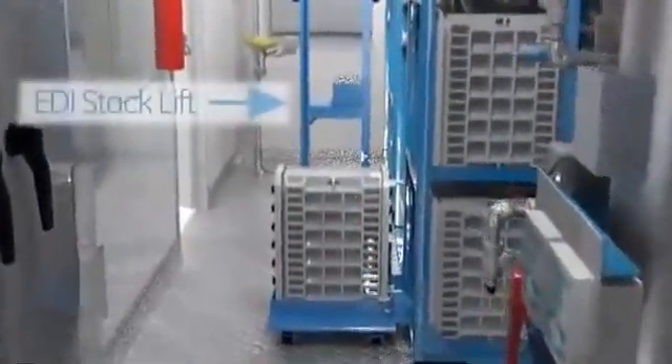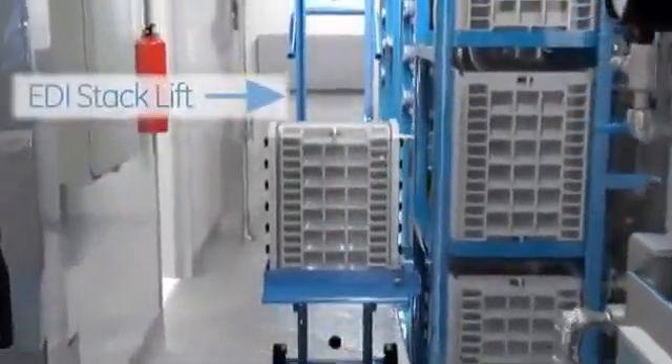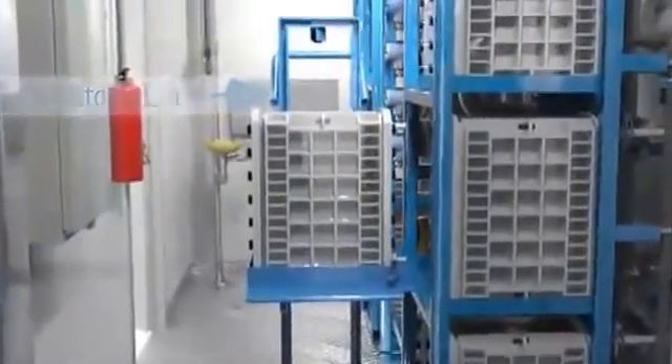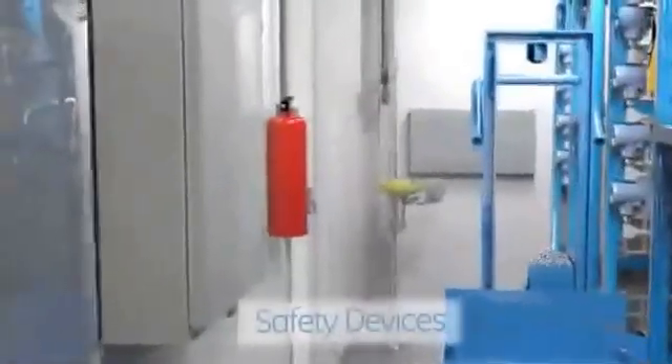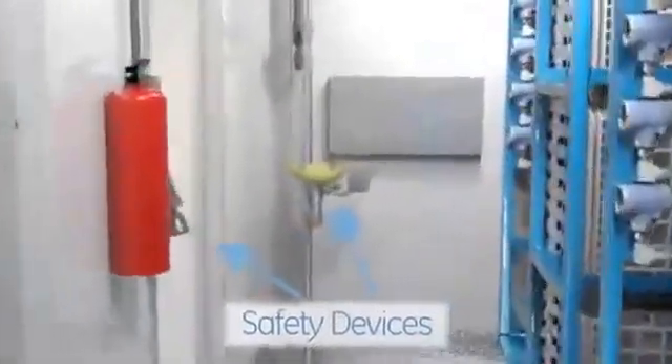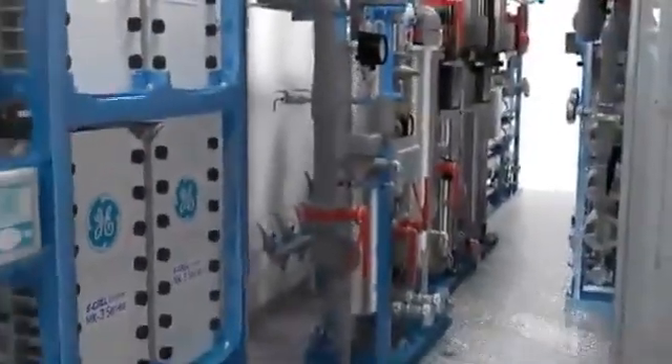There is even a lifting cart specifically designed to allow ergonomic removal of the EDI stacks. The Water Island modules are also designed for safety, including an eyewash and shower station, fire protection, and multiple exits available in case of emergency.